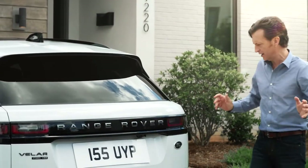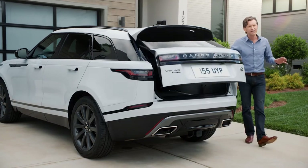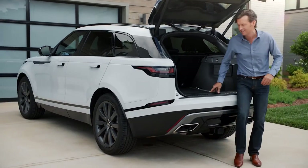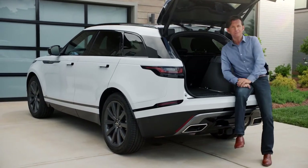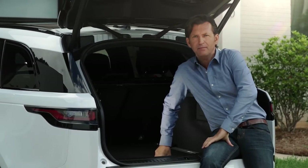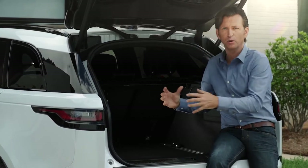When I pop the trunk using the optional gesture tailgate, there's a handsome amount of luggage space — 34.4 cubic feet according to the stats. I'm a skier, so this is very useful: right down here in the middle you have the ski flap.